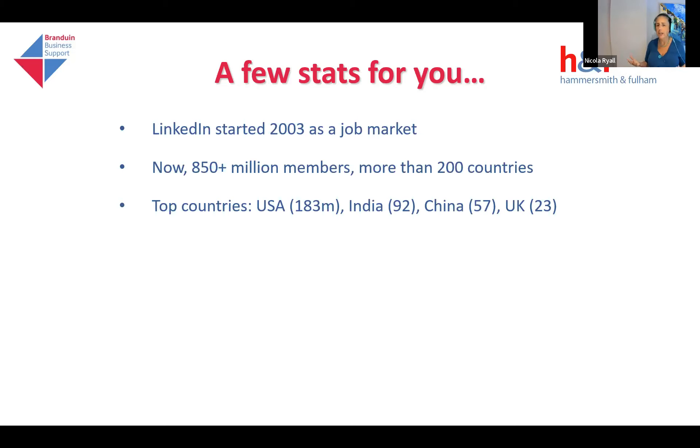The top countries using it are America, India, and China, but they've got massive populations in comparison with the UK. If we look at the UK's penetration, 23 million people are on LinkedIn — that's a very large percentage of all business people in this country. So if you want to find out who the person is — the top person in a particular business — this is the place to come and have a look. If you want to grow your network and introduce yourselves to your prospective customers, well, this is the place to find them.